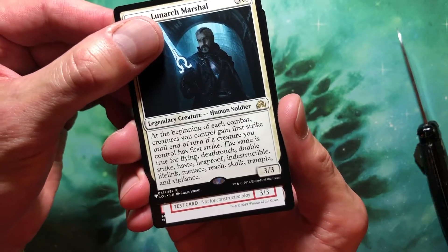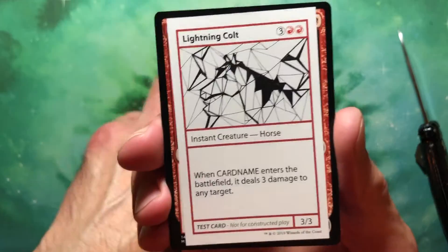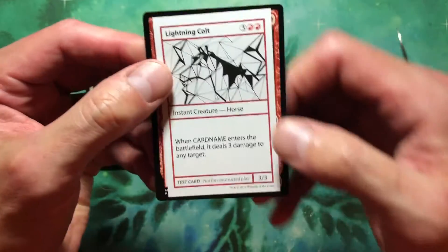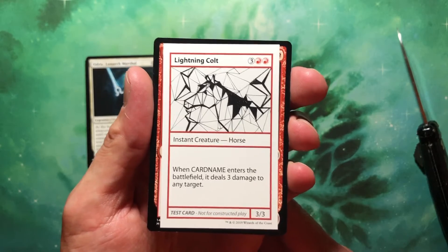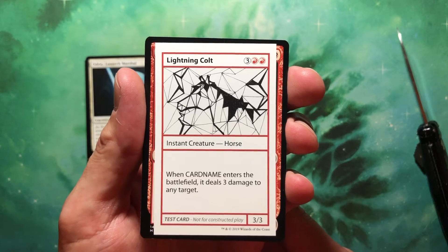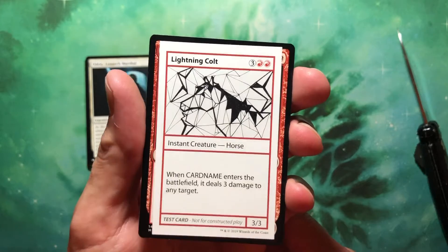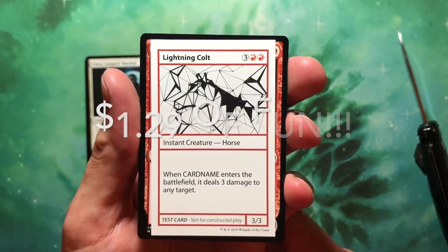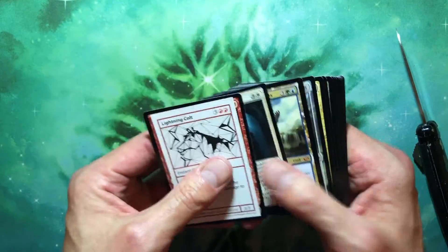And I think it's one of these sketch cards or test cards — so that's cool. Lightning Colt! It's like it makes you want to feel it, like it's a sticker. Lightning Colt — three red red for a 3/3 instant creature Horse. Instant creature — I guess you can cast this creature at instant speed. When it enters the battlefield, it deals three damage to any target. That's not bad. I'm gonna play that and they're gonna like it.